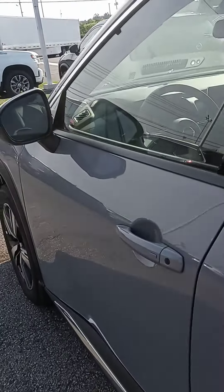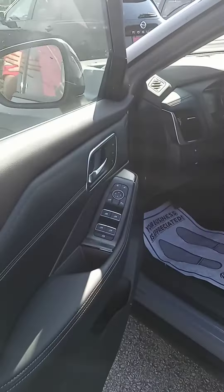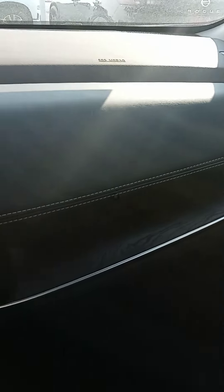You also got a remote start on your key fob — love that feature as well. I like how they put some extra storage down there for you. There we are. We got the wood grain, dual colored interior.